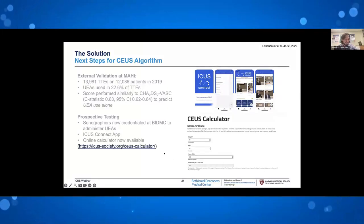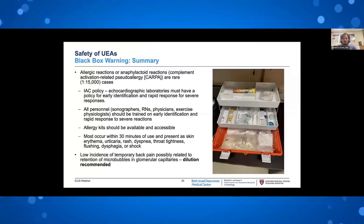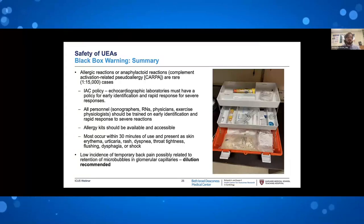Changing gears: what are the risks? In general, the risks are low. There is an allergic or anaphylactoid reaction related to complement activation in about 1 in 15,000 cases — extremely uncommon, and in fact the least common adverse event of all contrast agents. Ultrasound-enhancing agents are the safest of all contrast media. Nevertheless, it can happen. Because it is anaphylactoid, prior exposure to contrast is not required for this to occur. It is important to recognize and plan for this. Echo labs must have a policy in place for early identification and rapid response.